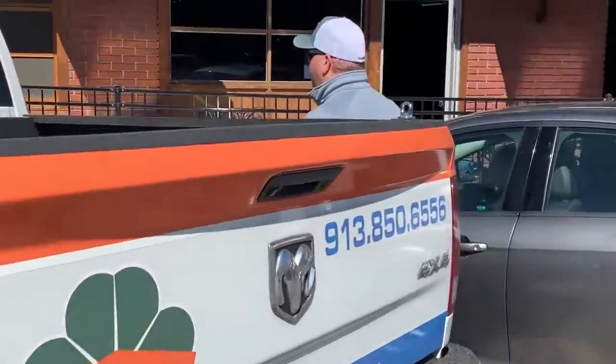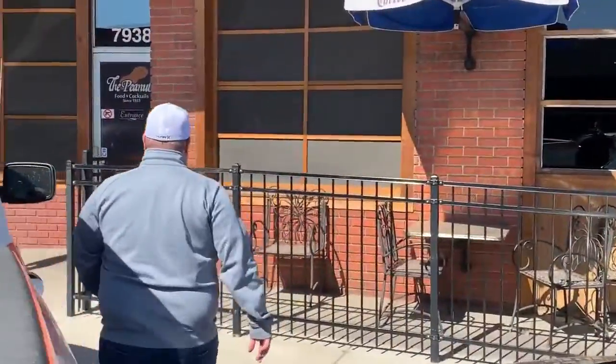Happy Friday Kansas City! Just want to take you along to this roof build that we're doing here at the Peanut. Everyone knows what the Peanut is. Take you along, go inside.